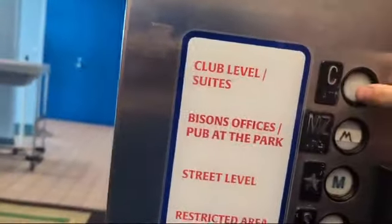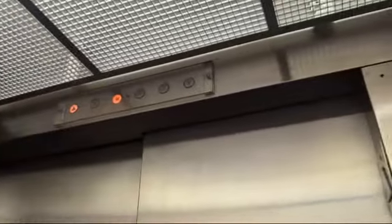These are the elevators at Sahlen Field in Amherst, New York. Dinner bells. 4,000 pounds.